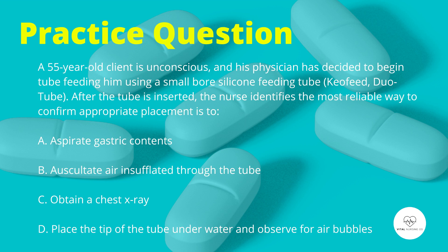Take a moment to pause the video here to think of your answer. Let's now eliminate each answer. Aspirating gastric contents is incorrect.